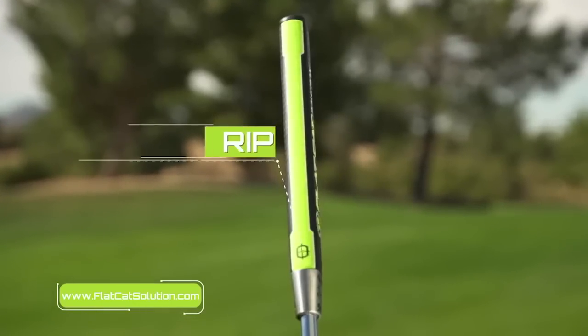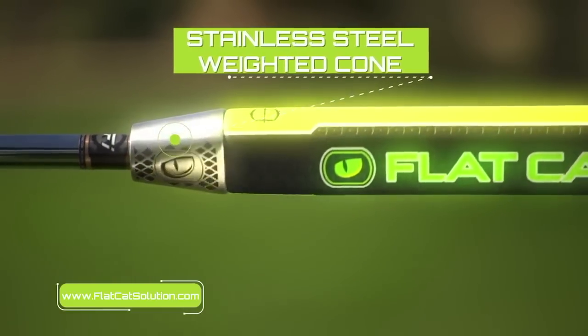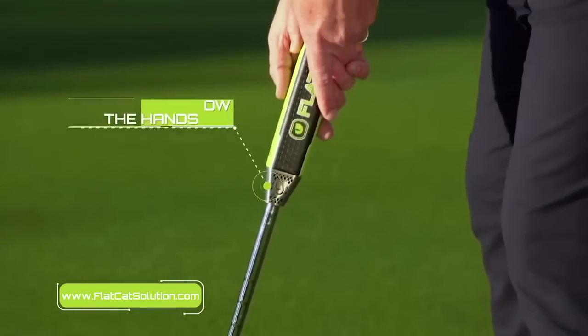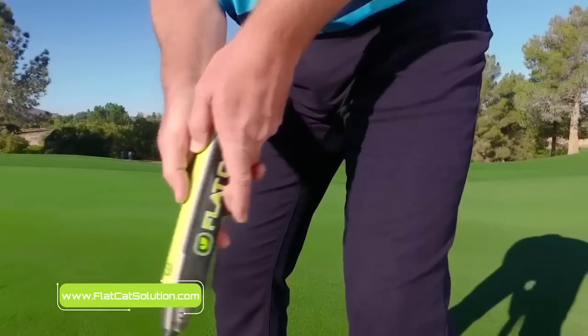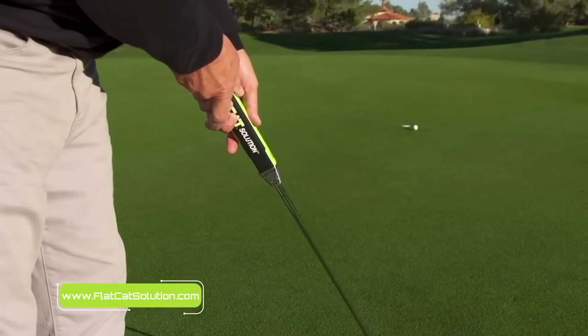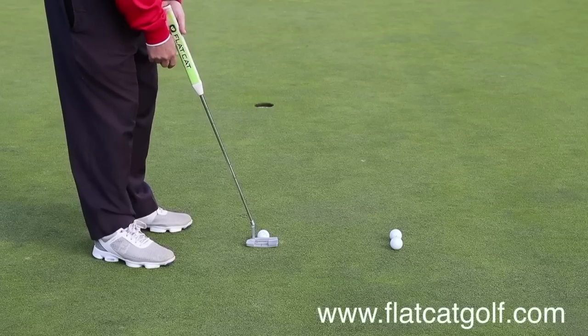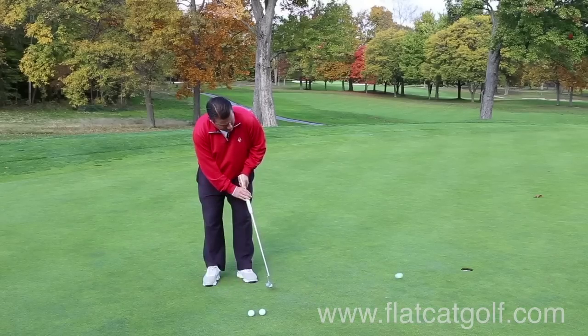You choose your line, you're able to keep it on line, and very importantly, you line it up correctly in the first place. Our Flat Cat solution grip has a weight positioned below the hands instead of in the butt end of the club. Below the hands is the optimal position to smooth out the putting stroke, and it's very effective for golfers who have a hitch or a yip. It significantly smooths out the putter stroke, keeps their hands less involved, and in turn allows them to make more putts.